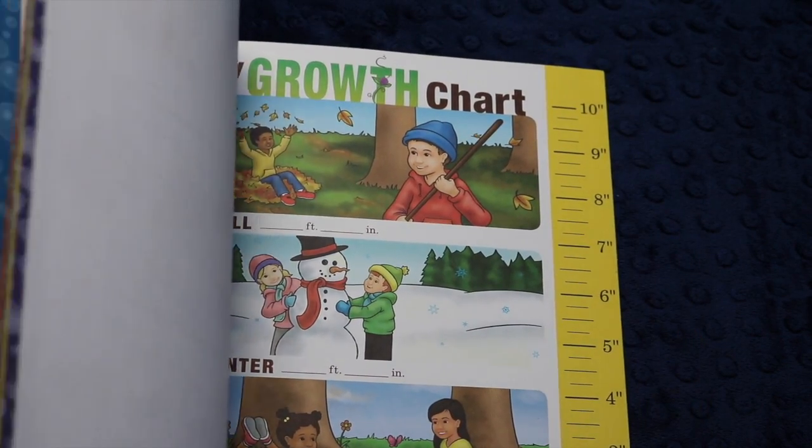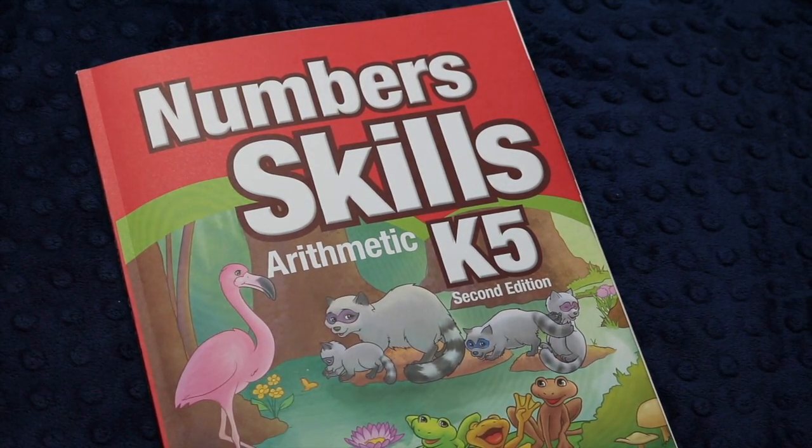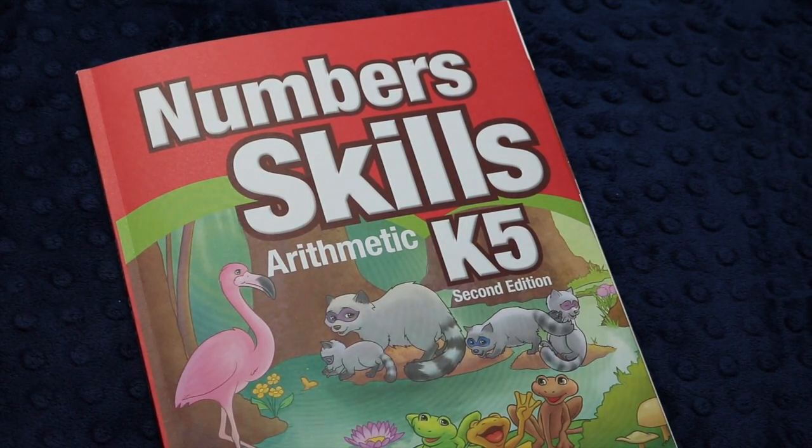I might be keeping that growth chart page in her little file to remember. I'm really pleased with this book. I am considering a few other supplementary materials — I'm floating the idea of maybe using The Good and the Beautiful's kindergarten math as well, because the manipulatives seem really beautiful. That said, this is my no-buy year, so I'm going to evaluate that really carefully.